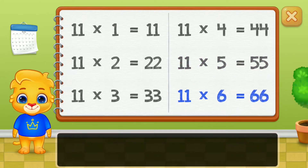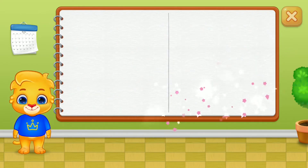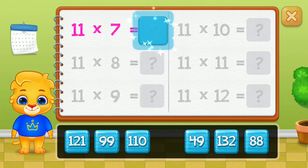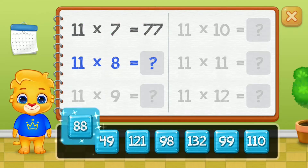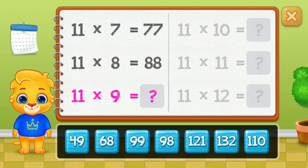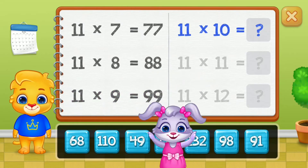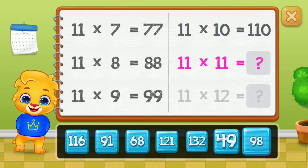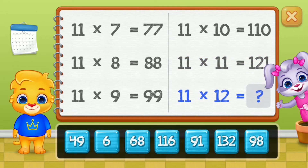Sixty-six, seventy-seven, eighty-eight, ninety-nine, one hundred and ten, one hundred and twenty-one. Well done!